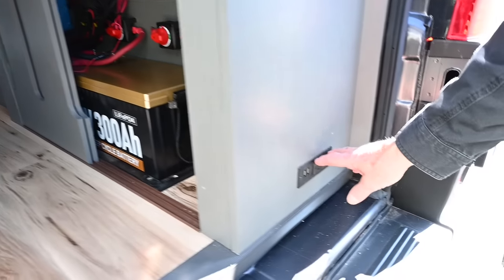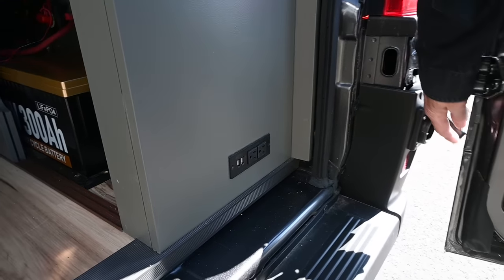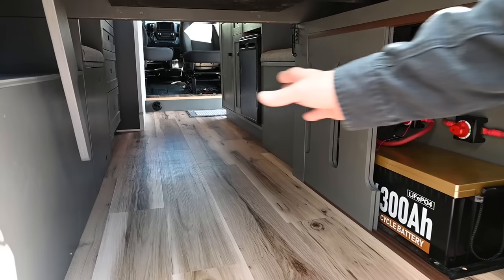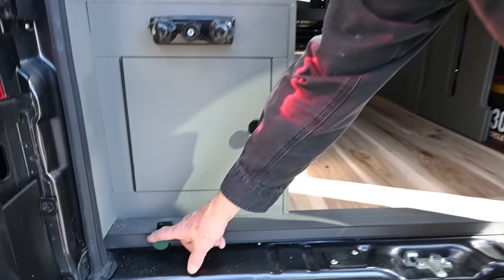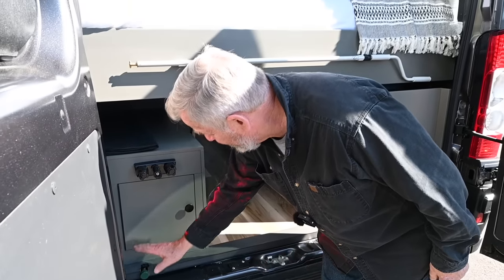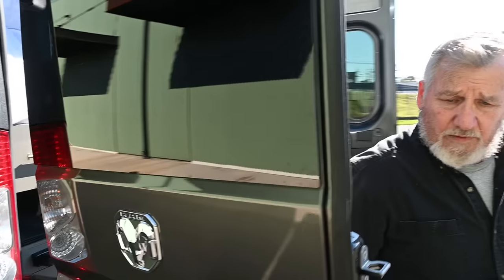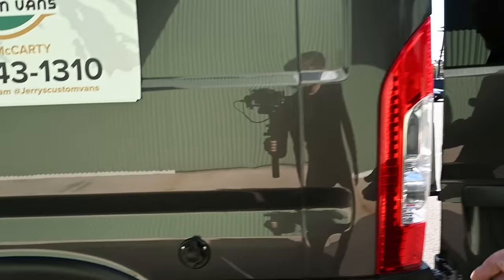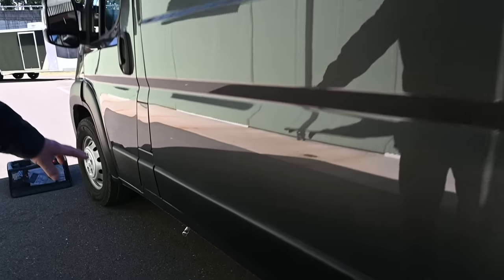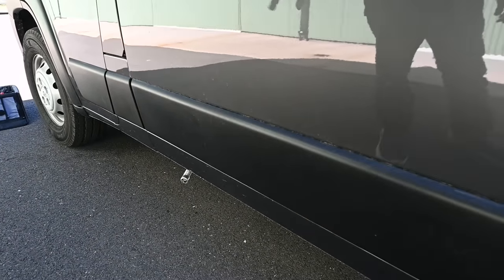Back here, we have outlets with USB. We have the shore power hookup for 30 amps right here. Underneath the bed, there's plenty of room for storage. We have the low point drain here, which is also the fill for the antifreeze for winterization. Over here, we have the hookup for city water. And you'll notice people always ask what that is — that's the exhaust for the Webasto.